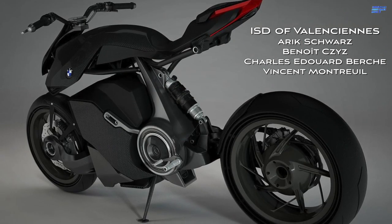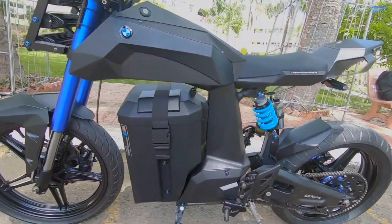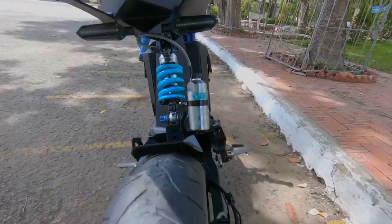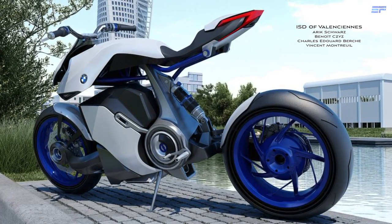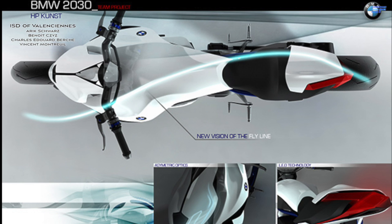The motorbike's design is based off the BMW HP Kunst hydrogen concept bike, a design project from four French students. They describe the project as a technological showcase of hydrogen technologies positioned in the high-performance range that combines the racing characteristics of a super moto bike and the sportiness of a roadster.